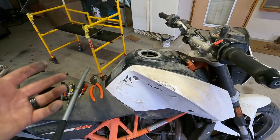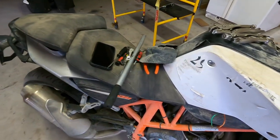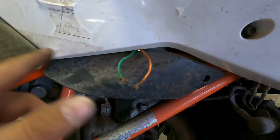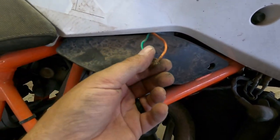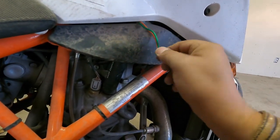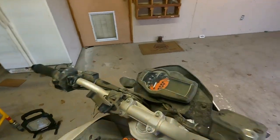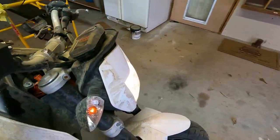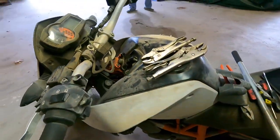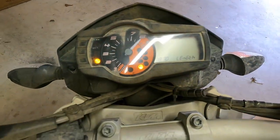Upon further inspection, since they bypassed the wires they had to have spliced them somewhere, and right here under here are your wires — that's how the thieves were able to get it going. We bought this sight unseen, listed as a non-runner, but we have signals and we have lights. Things are starting to come together. Kill switch is off and we have power.